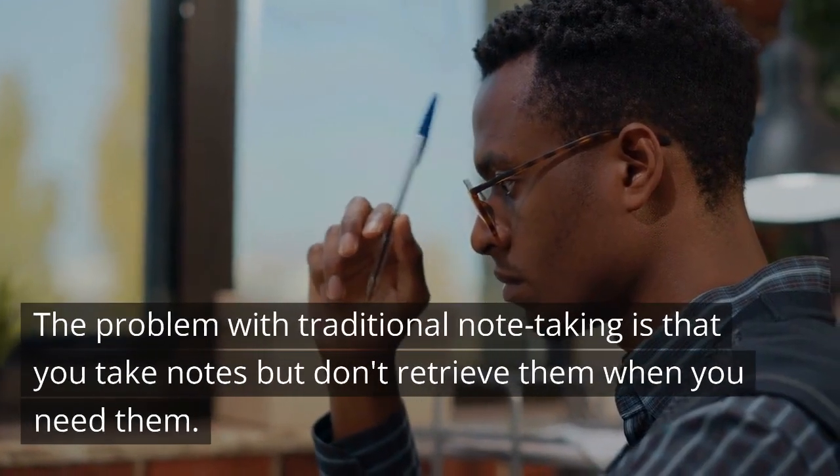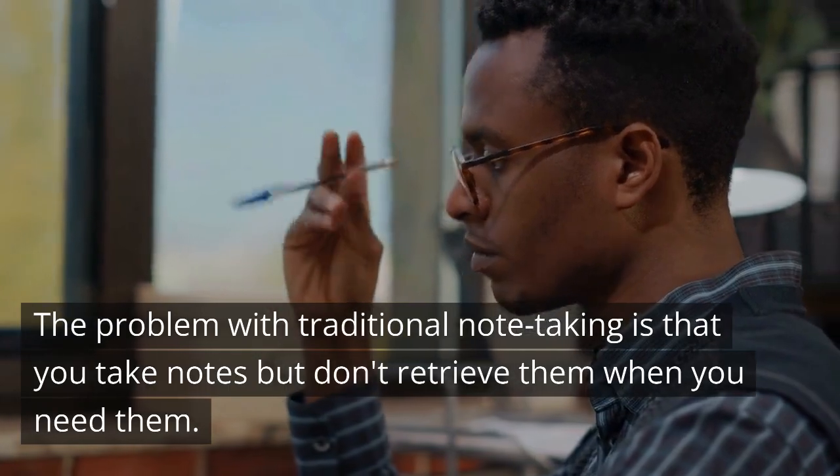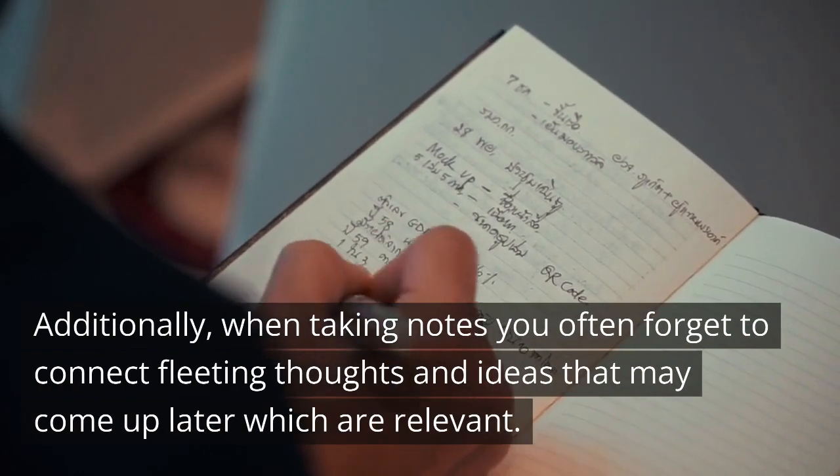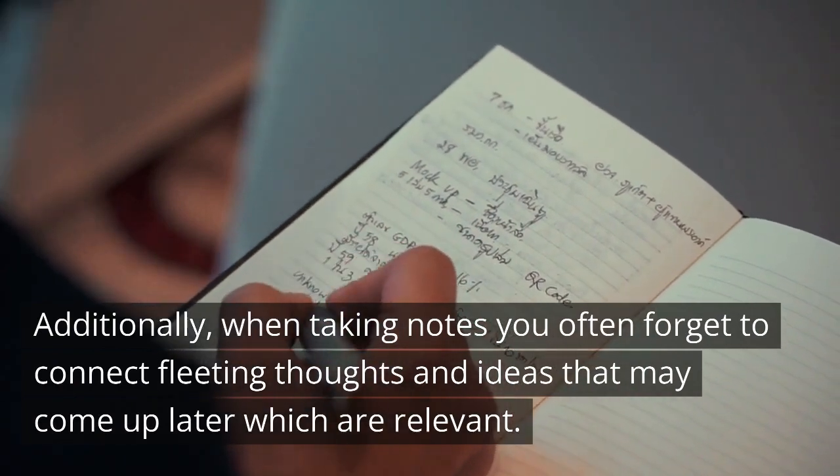The problem with traditional note-taking is that you take notes but don't retrieve them when you need them. Additionally, when taking notes, you often forget to connect fleeting thoughts and ideas that may come up later which are relevant.